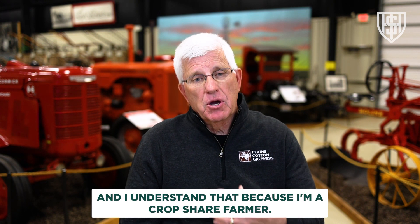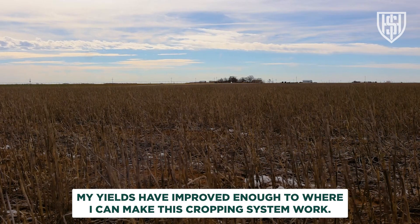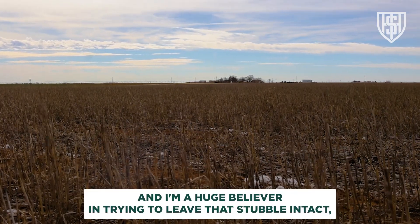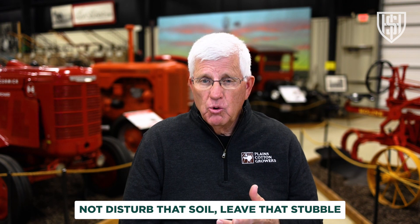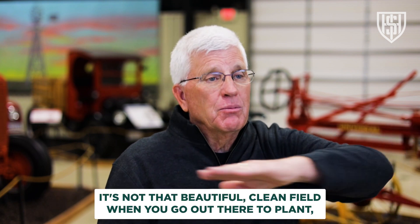A lot of landowners really want you to have more planted acres of crop each year, and I understand that because I'm a crop share farmer. But my yields have improved enough to where I can make this cropping system work. I'm a huge believer in leaving that stubble intact, not disturbing that soil — leaving that stubble for wind erosion and soil conservation.